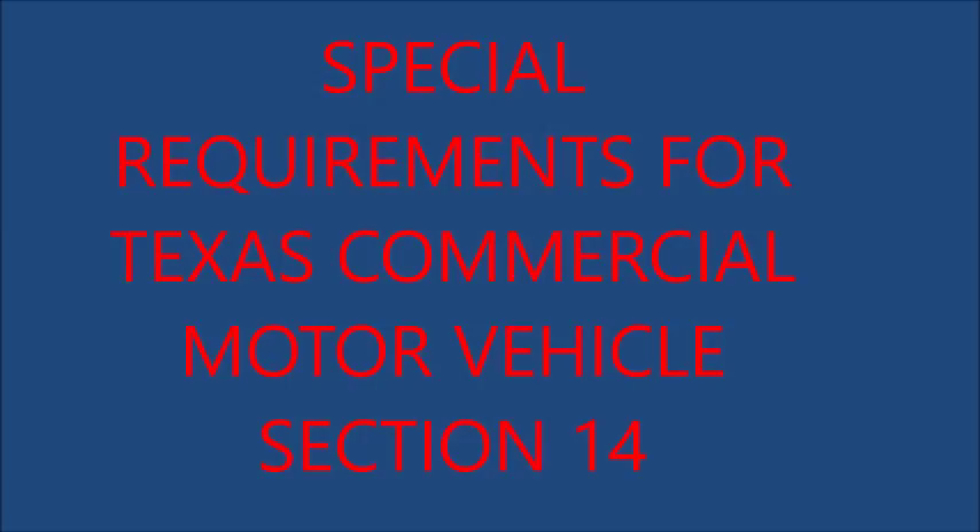During times when lighted lamps are not required, two red flags must be used in place of flares, lights, or reflectors. Motor vehicles transporting explosives, any cargo tank truck used for the transportation of flammable liquid or compressed flammable gases, or any motor vehicle using compressed gas as a fuel shall not use flares, fuses, or any signals produced by flame.